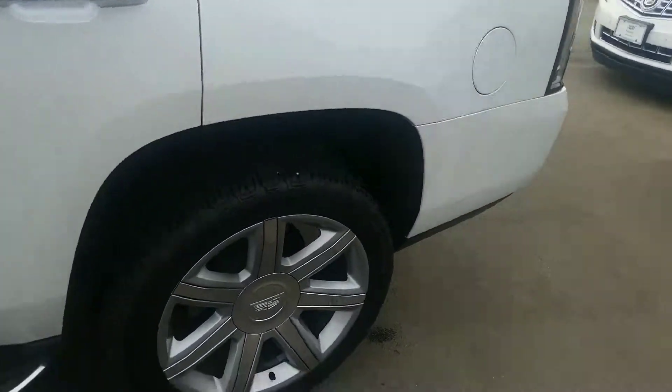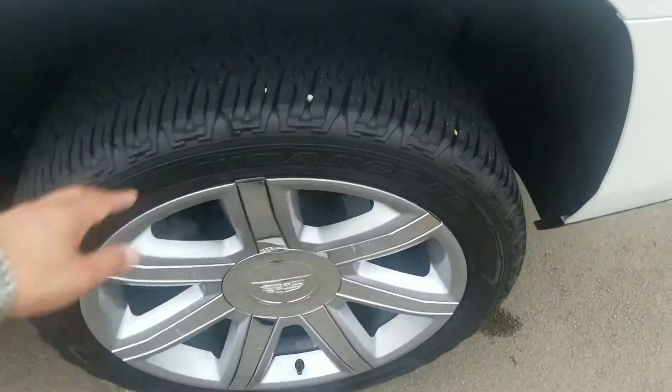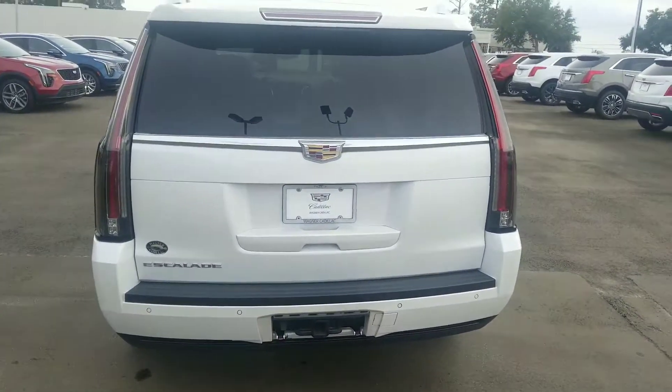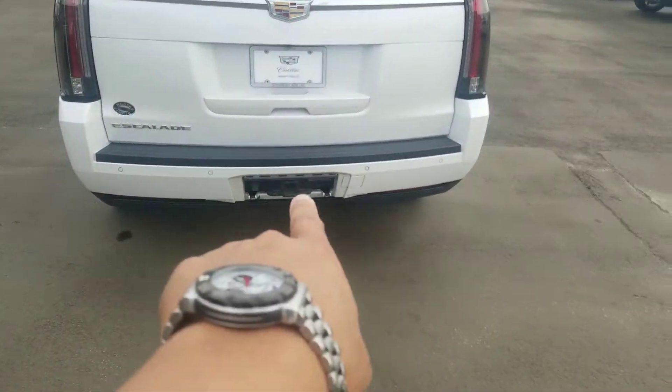On the left side, here's the left rear wheel and tire. Tire's in good shape. This is the rear of the Escalade. Now it is missing the little cover back there.